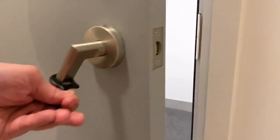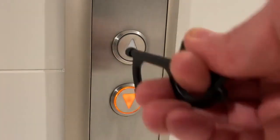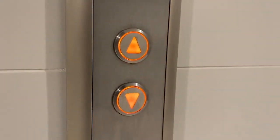It also has a little rubber tip at the end, so for people who live in a condo or apartment, you're able to push elevator buttons. It's a simple small metal tool that you can attach to your keychain and carry with you, solving the problem of having to touch different surfaces.